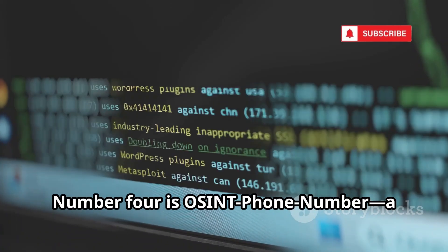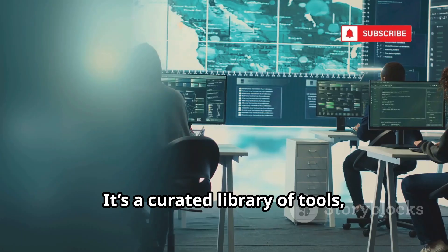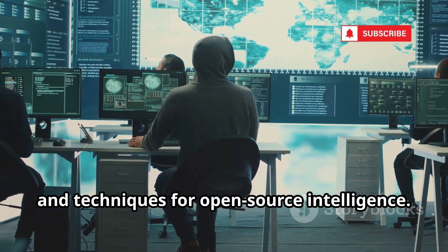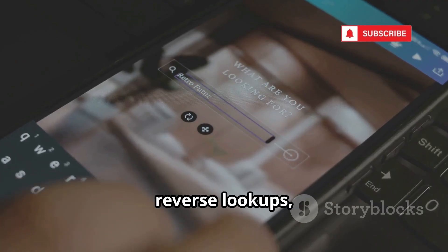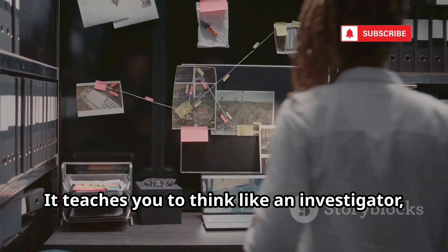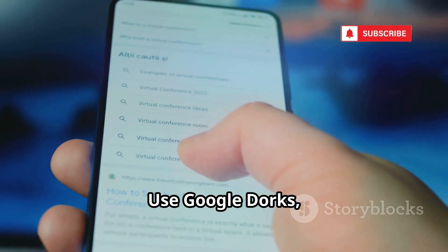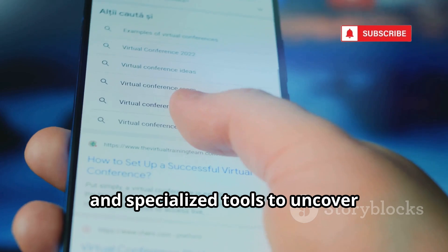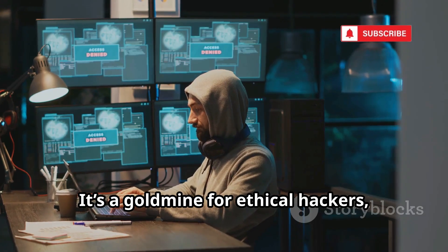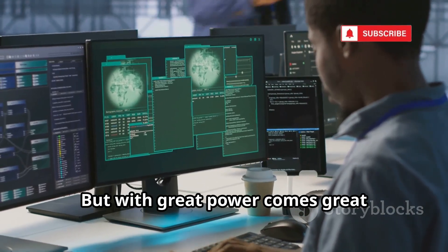Number 4 is OSINT Phone Number, a massive GitHub repository of phone number investigation resources. It's a curated library of tools, websites, and techniques for open-source intelligence. Find online phone books, reverse lookups, social media guides, and more, all in one place. It teaches you to think like an investigator, connecting small data points into a bigger picture. Use Google dorks, public records, and specialized tools to uncover staggering amounts of info. It's a goldmine for ethical hackers, law enforcement, and journalists — but with great power comes great responsibility. Always use it ethically.